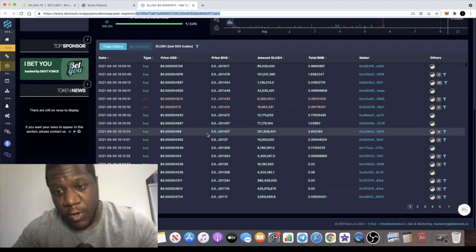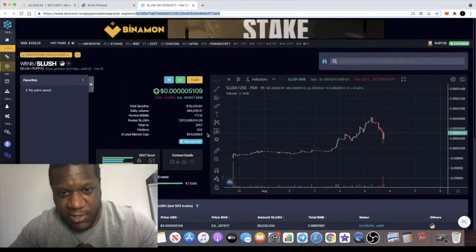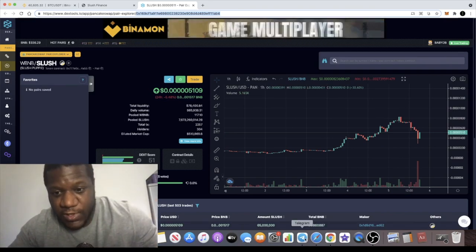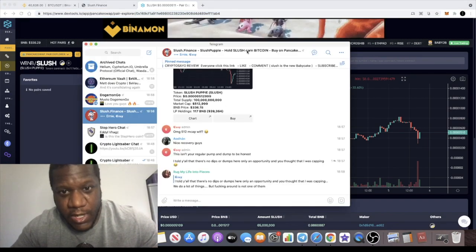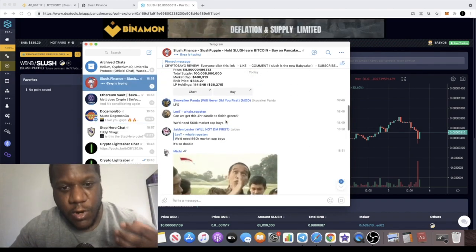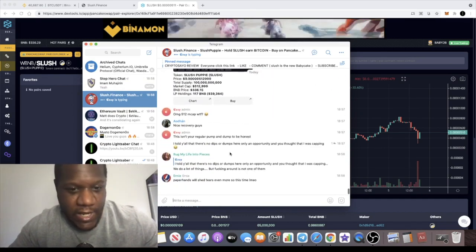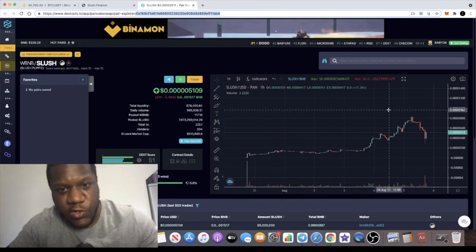There are 304 holders. I'm not personally invested in this token so I can't speak to the reward quality, although some similar projects I have invested in are paying out very good rewards — daily, and in some cases every hour. Slush Finance could be a good one if you're looking to hold and stack Bitcoin on the Binance Smart Chain. The Telegram group is picking up with 305 members, with people joining regularly, though we need to see more growth in the community — it's still early days.